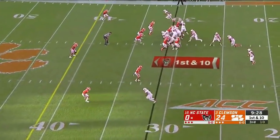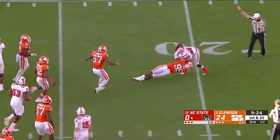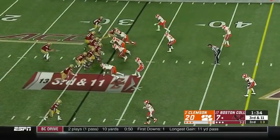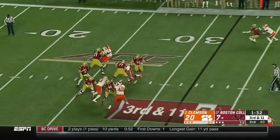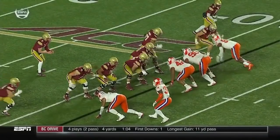If you did the math, Dabo Swinney has as many 7-0 starts as the rest of the Clemson coaches all time combined. Tight ends in the slot, Levy is in the game. Protection breaks down and it's a sack off the edge.